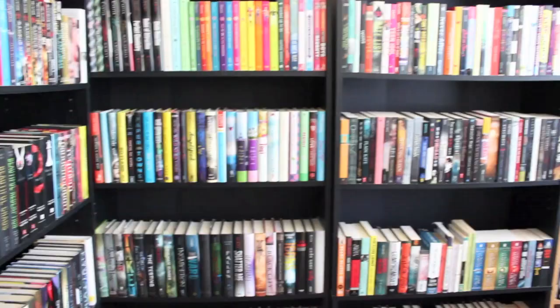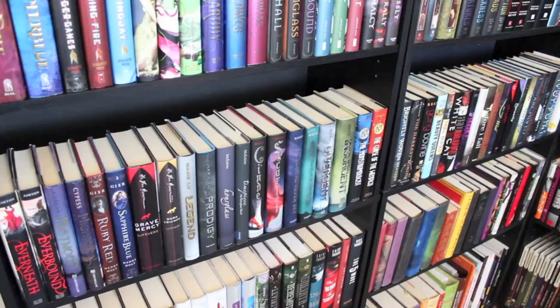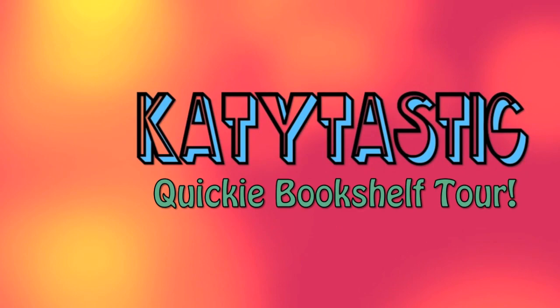Hello, my name is Kat and today I'm just going to give you guys what you really want. I'm pretty sure the scientific term for this is bookshelf porn. So yes, I am doing a quickie bookshelf tour today.